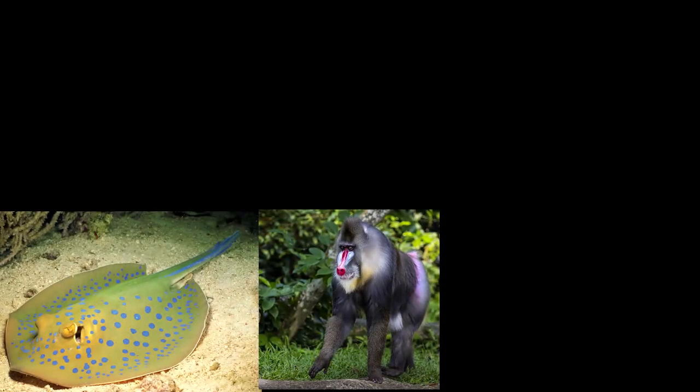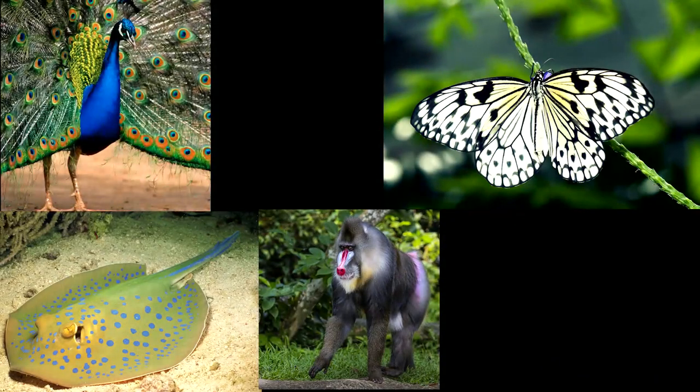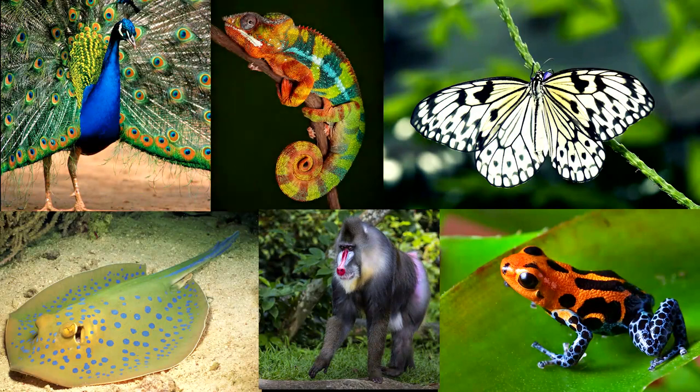All animals are living things. There are many different types of animals. Animals are grouped together based on their parts. Let's take a closer look at these groups and explore the different parts of animals.